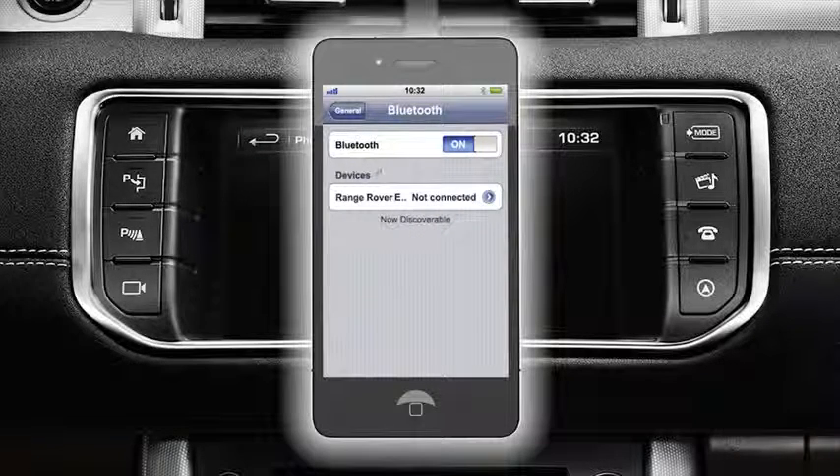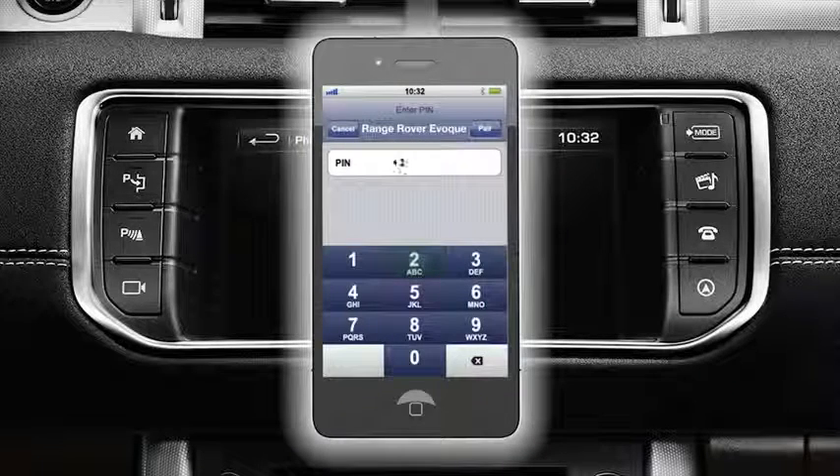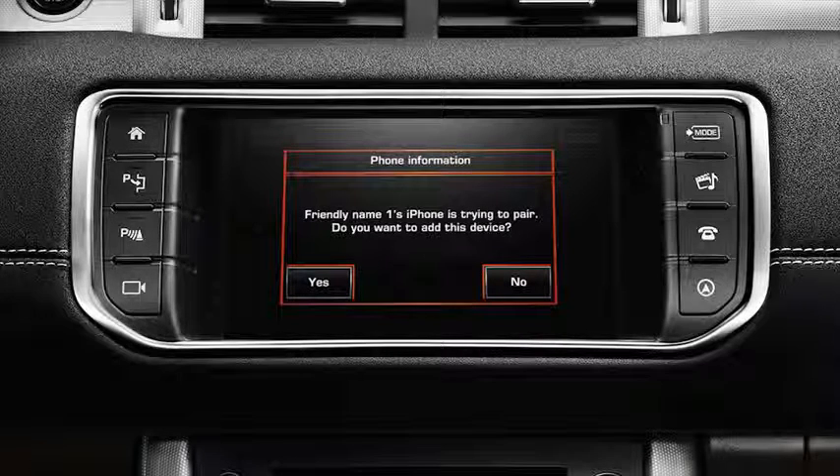Select your vehicle from the list. When prompted by your phone, enter a four digit pin of your choice. A message on the touch screen display will notify you that a phone is trying to pair with your vehicle.